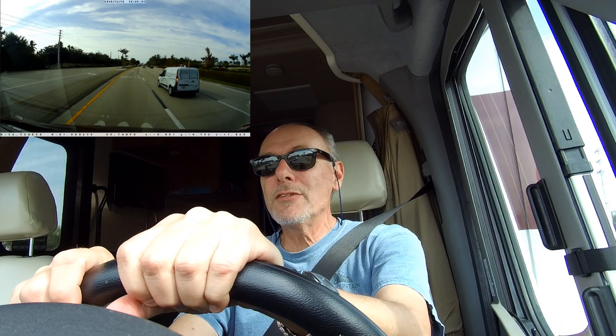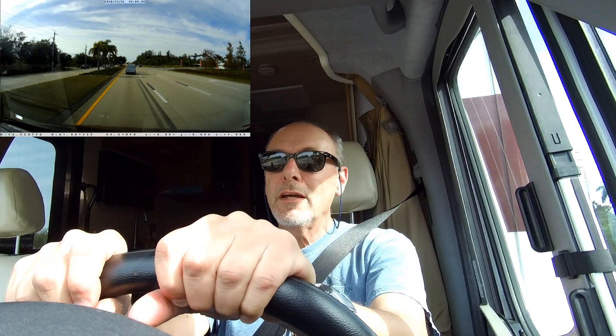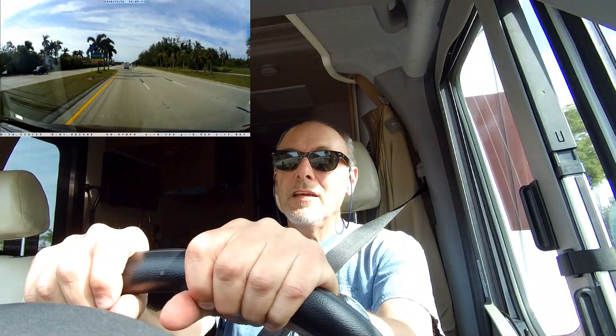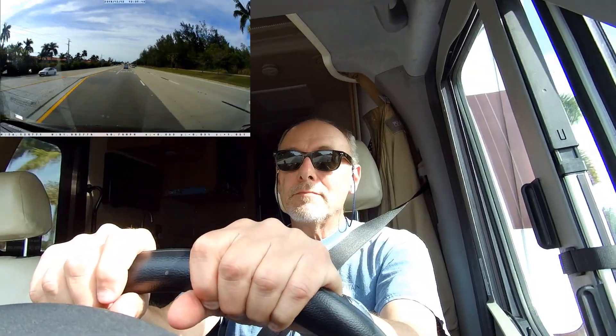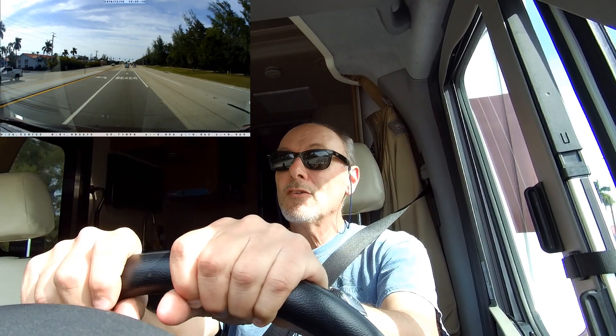It's been about three weeks since we left home and we did various stops along the way to visit places like Savannah and St. Augustine and had some nice stays there, but our ultimate destination is Fort Myers Beach and we're just about two or three miles away.